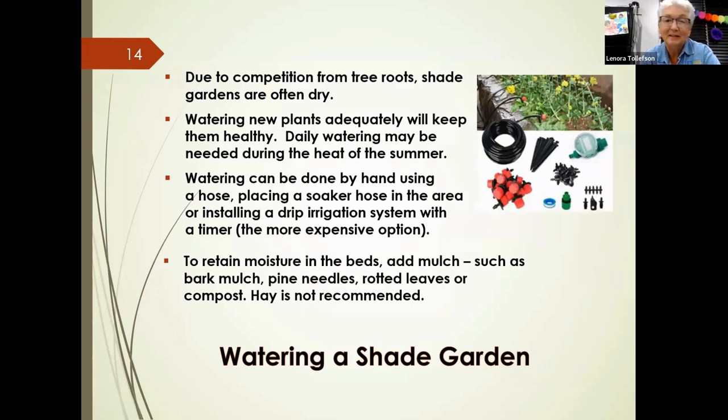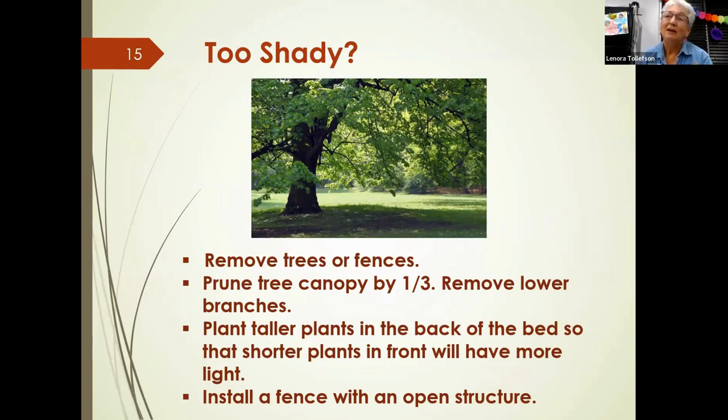If your area is too shady, can you improve it to get more light? Yes — you can remove trees or fences taking up too much space, prune the tree canopy by up to a third, or remove lower branches. Planting taller plants in the back and shorter plants in front allows more light to reach plants. You could also install a lattice fence or one with more open areas.